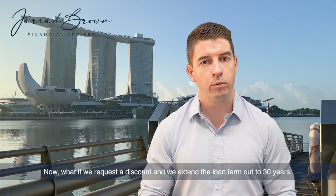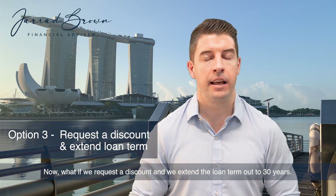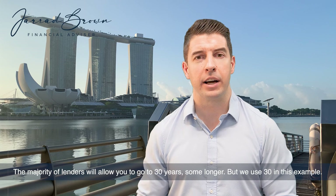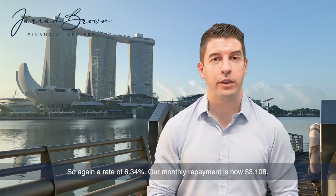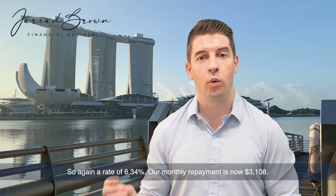Now what if we request a discount and also extend the loan term out to 30 years? The majority of lenders will allow you to go to 30 years, some longer, but we use 30 in this example. Again at a rate of 6.34%, our monthly repayment is now $3,108.